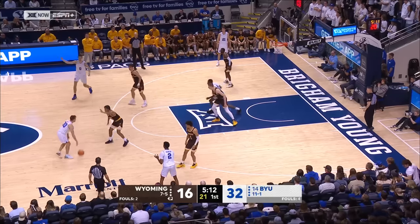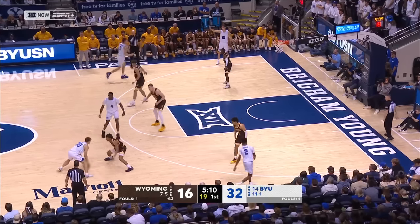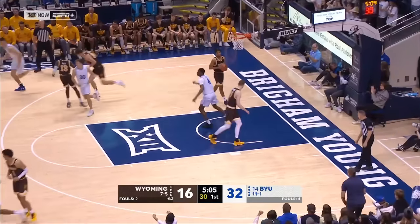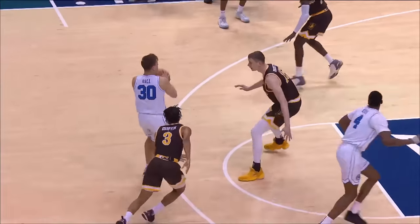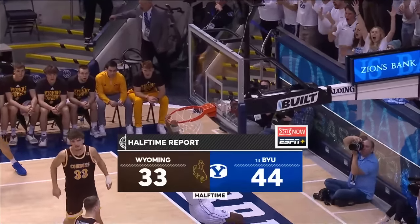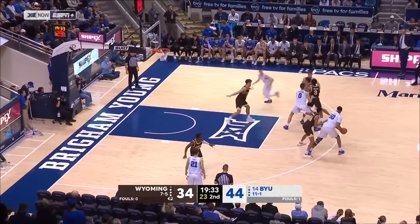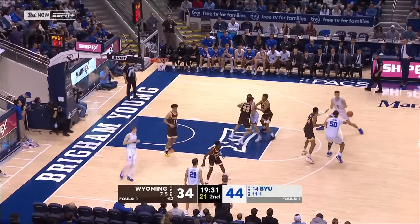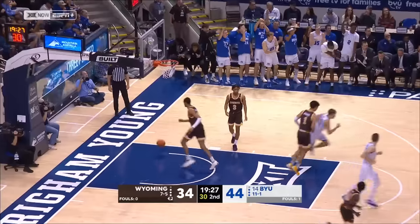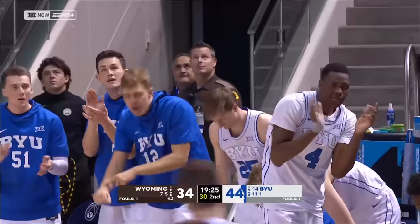Waterman — he's a really skilled 6'11 guy, can go out and shoot threes, handle the ball in transition. Offensive rebound — Atiki on the finish, he's got eight. Dallin Hall to Atiki Ali Atiki for one of two alley-oops in the first half. Waterman up for three and he's got four — 12 points for Noah Waterman.